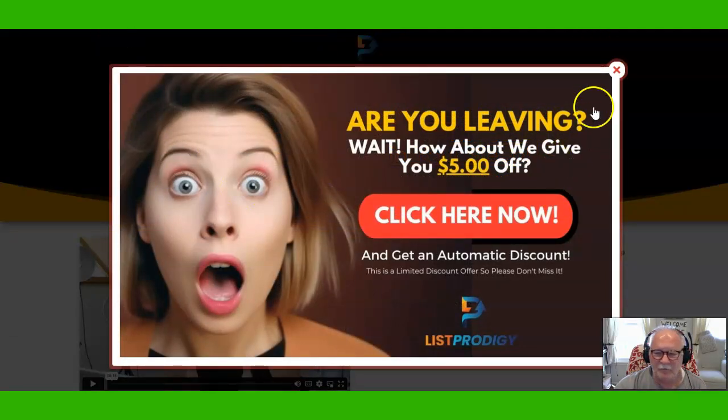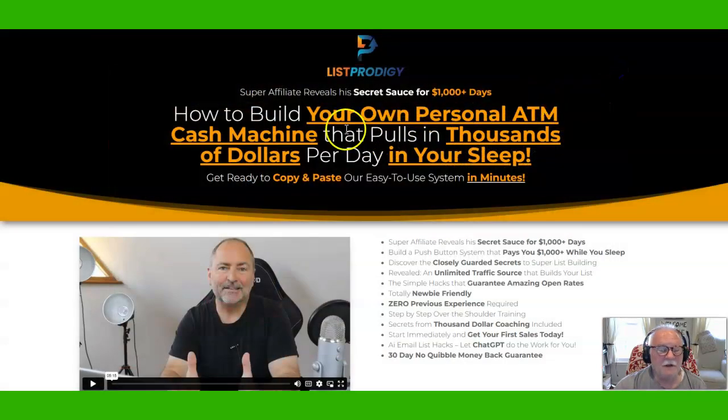So I recommend you get the front-end. If you try to pop off, this pop-up will show that you can get $5 off. I recommend that you get the front-end of List Prodigy and as many of the OTOs as you can and start building your list of buyer leads. Have a great day.